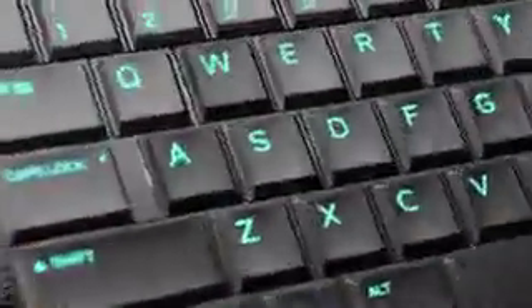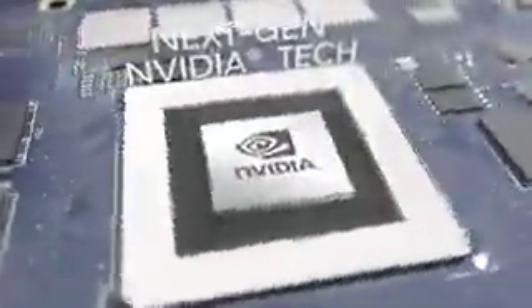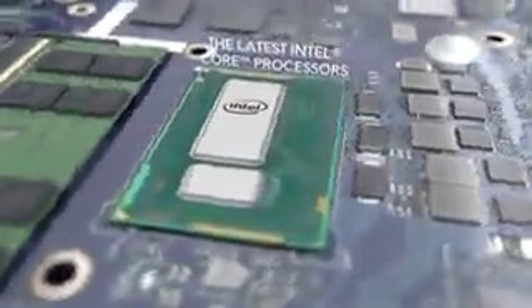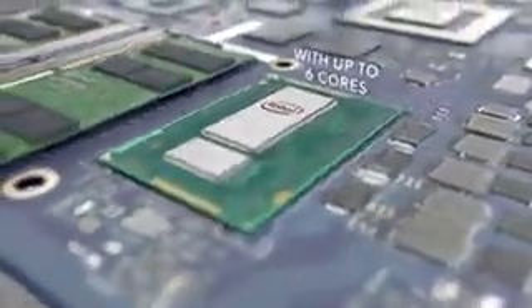Equipped with an Alienware TACDEX keyboard with N-key rollover, featuring the latest NVIDIA 10-series graphics, and optional dynamic overclocking with the latest and most powerful Intel Core processors.